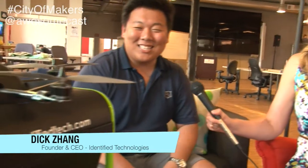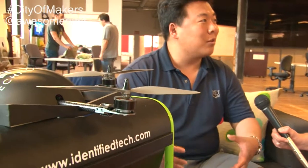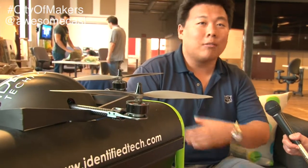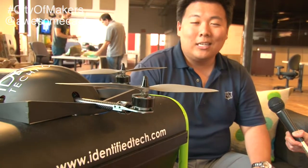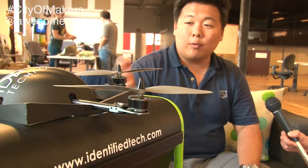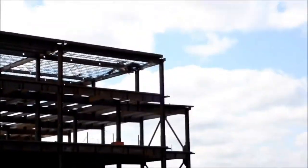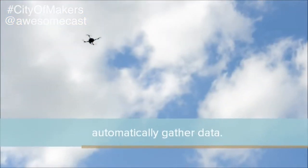This is our drone and dock station platform. To give you a quick overview of Identified and what we use this for — we see a lot on construction sites and energy sites where companies need information and surveying. They're dangerous — companies are sending boots on the ground or deploying commercial planes and helicopters. It's expensive, slow, and unsafe. So we've created this drone and dock station system to collect this information faster, cheaper, and safer.